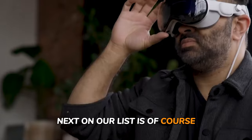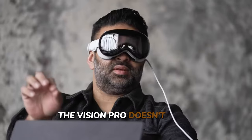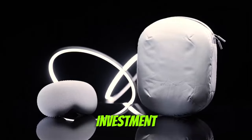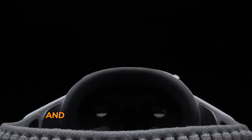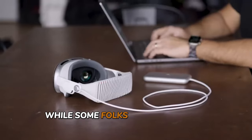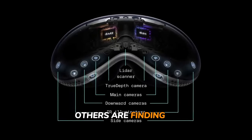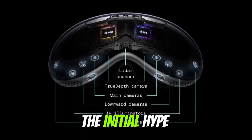Next on our list is, of course, the very expensive price tag. The Vision Pro doesn't come cheap — with a price tag of $3,500 before accessories, it's a significant investment for even the most enthusiastic early adopters. That's not even factoring in the cost of accessories, AppleCare+, and taxes, which can easily push the total bill over the $4,000 mark. While some folks were willing to shell out big bucks for cutting-edge tech, others are finding it increasingly difficult to justify the expense, especially after the initial hype wears off.